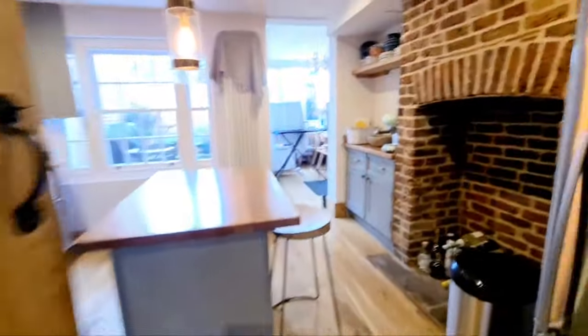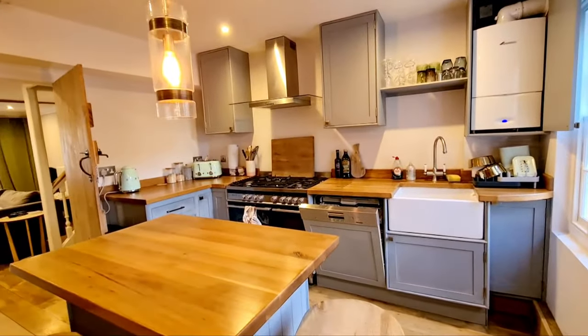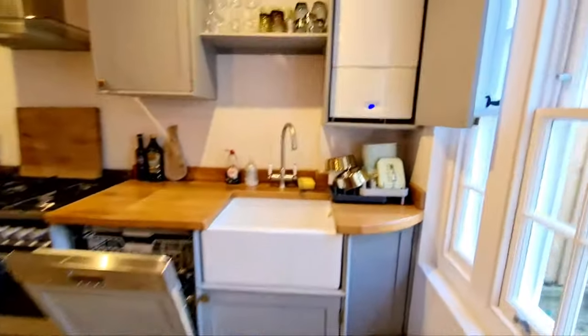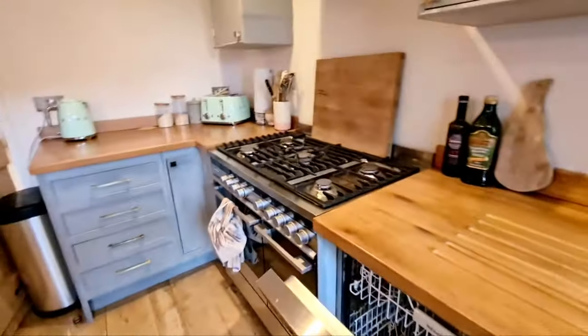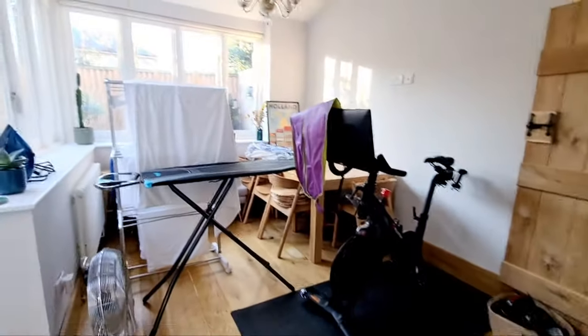Wood flooring going into the kitchen. You've got fridge and freezer that's included, a fireplace which is not a working fireplace but it is there. You've got a kitchen center island, butler sink, boiler, dishwasher, and range oven.